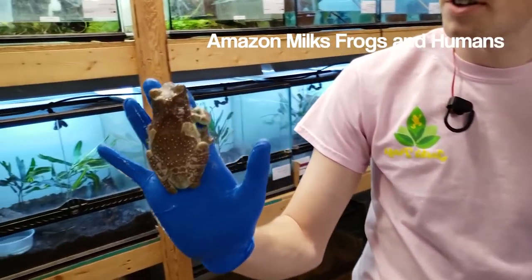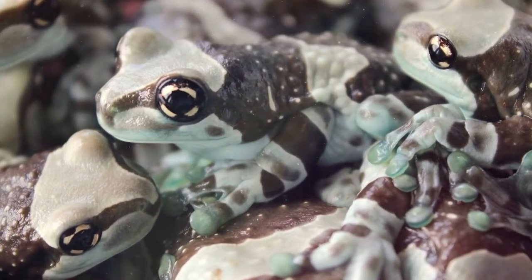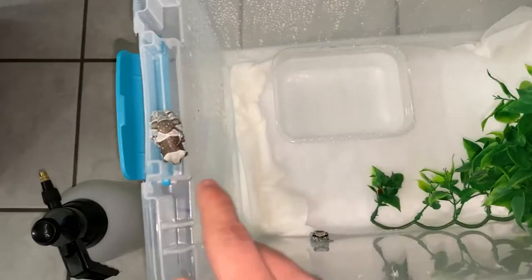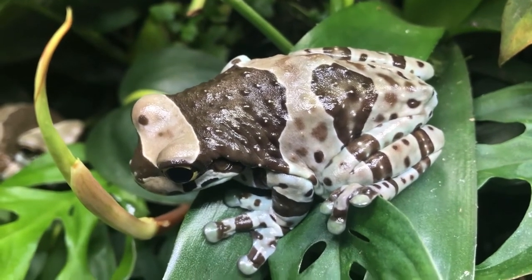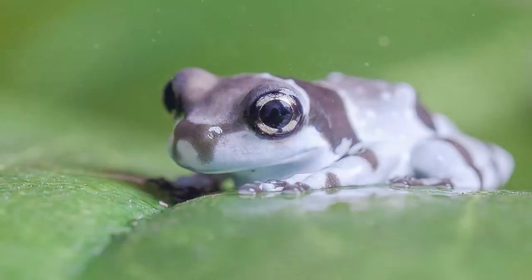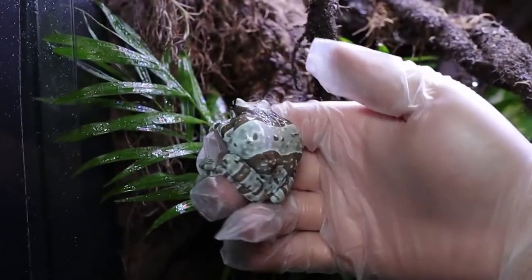Amazon milk frogs breed well in captivity and are easy to keep, providing their temperature and humidity requirements can be met. When kept as a pet, care should be taken to minimize handling the frog. Captive frogs rarely secrete toxic milk, but their skin readily absorbs potentially harmful chemicals that may be on a person's hands.